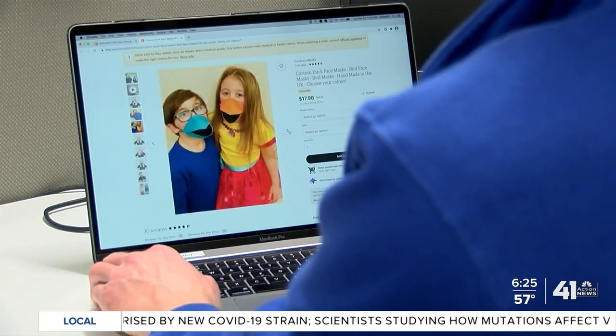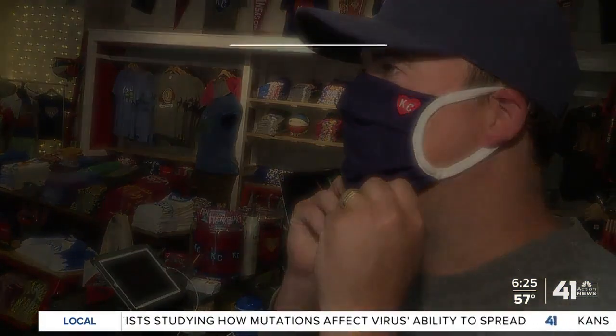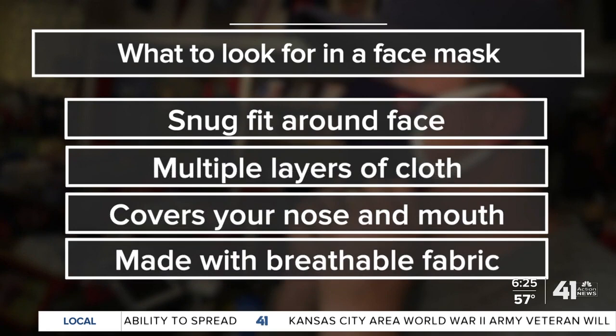The doctors at KU Health System said those beaks and lights may be just fine, so long as the mask fits tightly, has multiple layers of a tightly woven cloth, and covers both your nose and your mouth. The biggest thing is to understand the concept that you want that barrier from your nasal passages and your mouth, so that when you are breathing, laughing, yelling, there is that barrier protection there against any virus that may be expressed out to the environment.